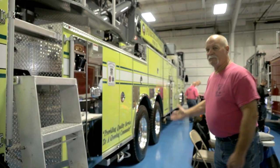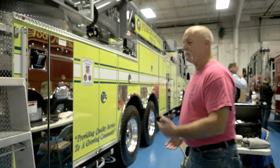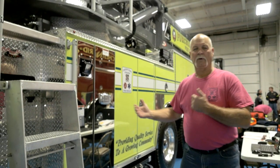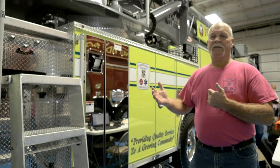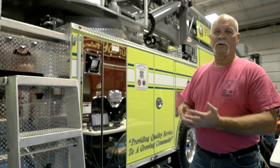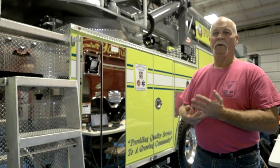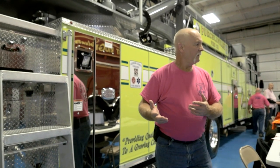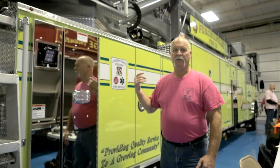This side is basically the same as the other side. Each compartment already has a designated purpose for what's going in it. So when we get back to the station and start outfitting, it's look at a picture, put in what needs to be in it, and move on to the next compartment. Mounting and outfitting this is going to be fairly easy.